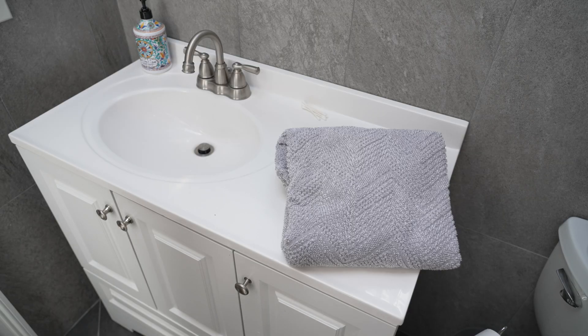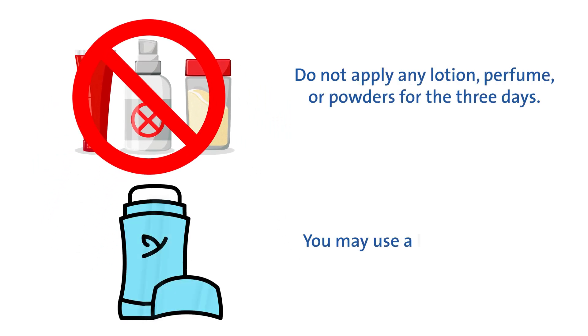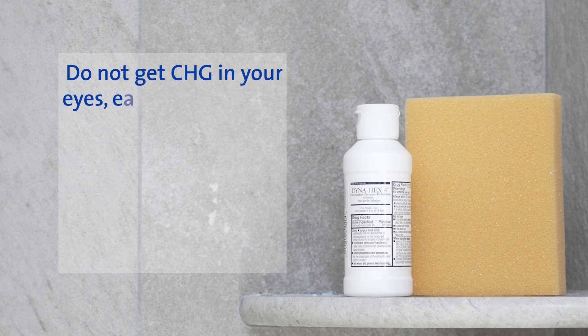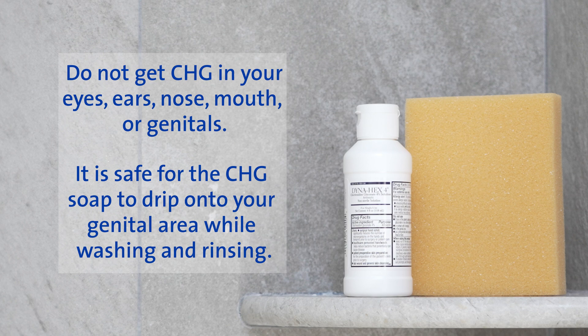Step out of the shower and dry off with a freshly laundered towel each day. Do not apply any lotion, perfume, or powders for the three days. You may use a little deodorant if it's not near your surgical site. Do not get CHG in your eyes, ears, nose, mouth, or genitals. It is safe for the CHG soap to drip onto your genital area while washing and rinsing.